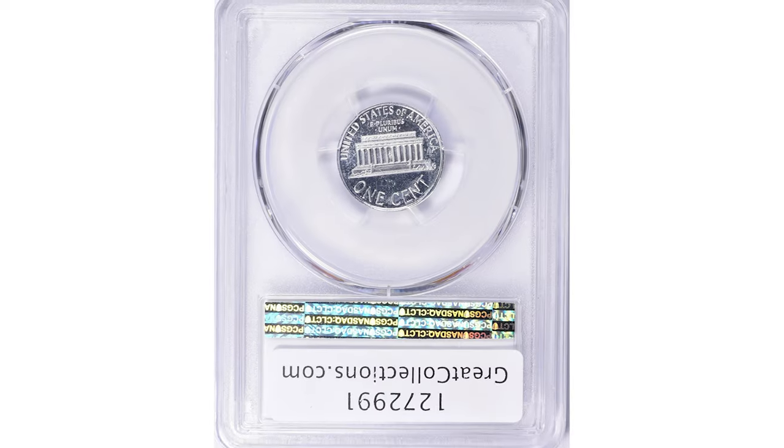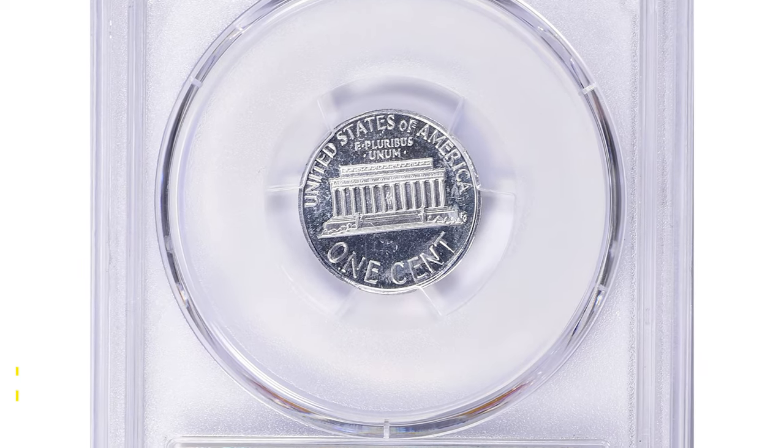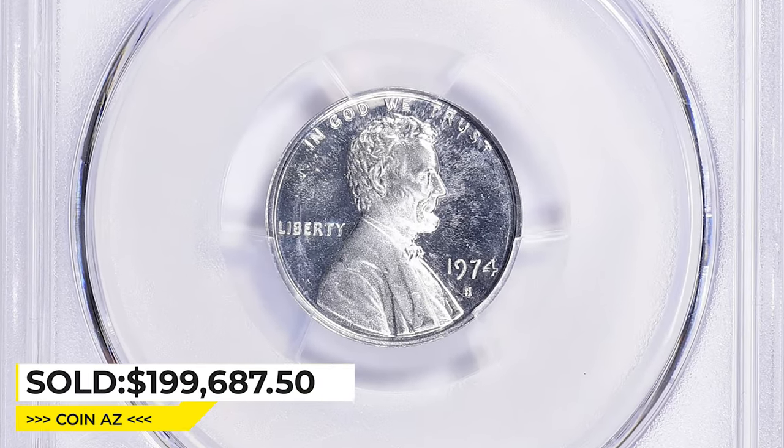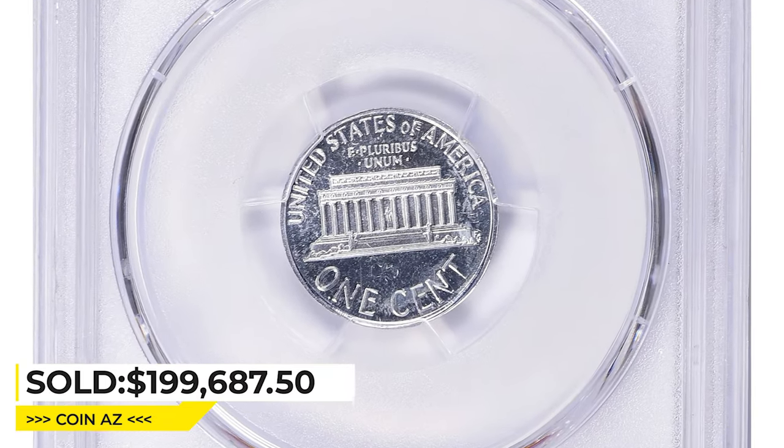This cosmetic pinnacle was sold for $199,687.50 with buyer's fee on January 22nd, 2023, at Great Collections Auctions.